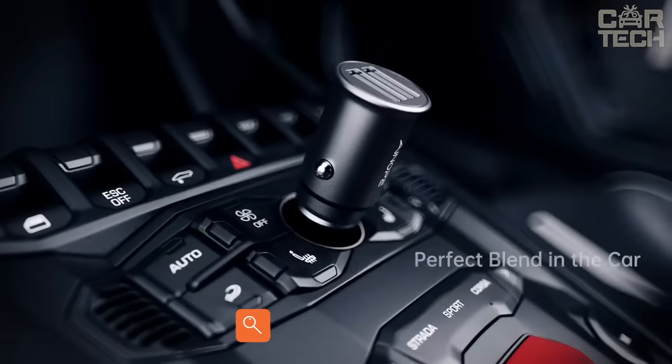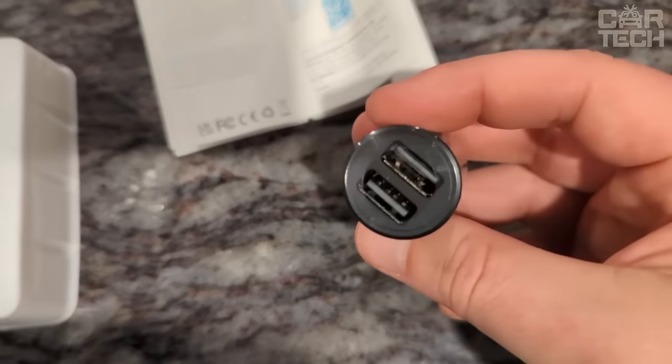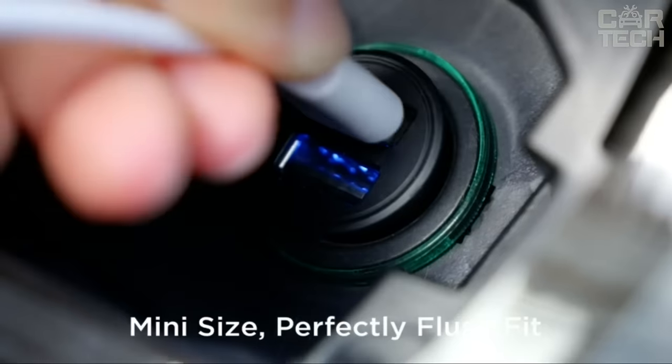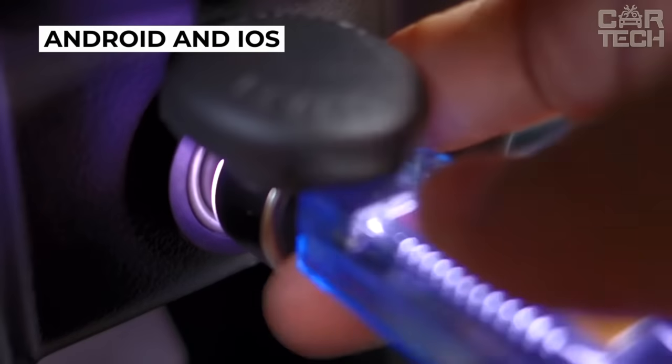Thanks to the fast charging car charger, all your gadgets will be energized. The device features two USB slots and five levels of protection: against overcurrent, overvoltage, overheating, short circuit, and electromagnetic interference. Compatible with all Android and iOS devices, it uses the cigarette lighter socket for connection.